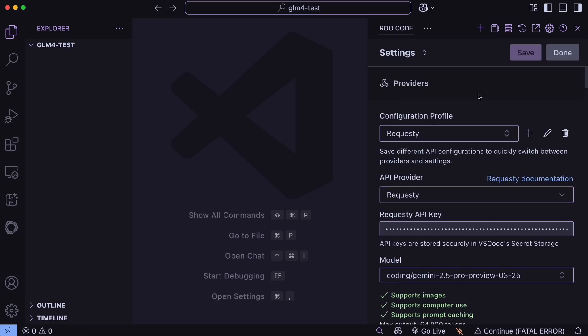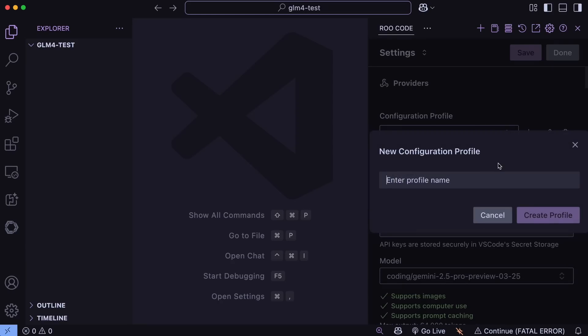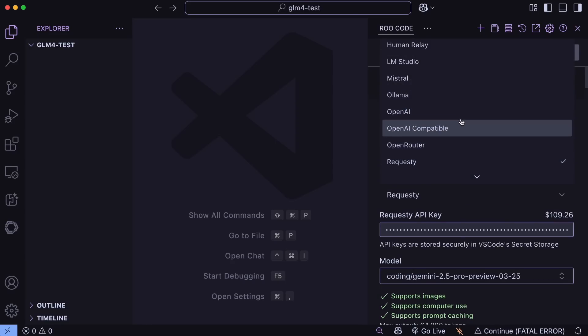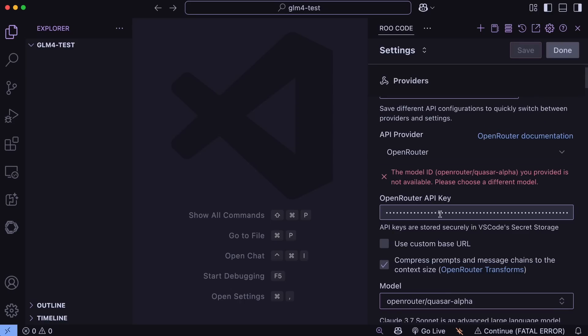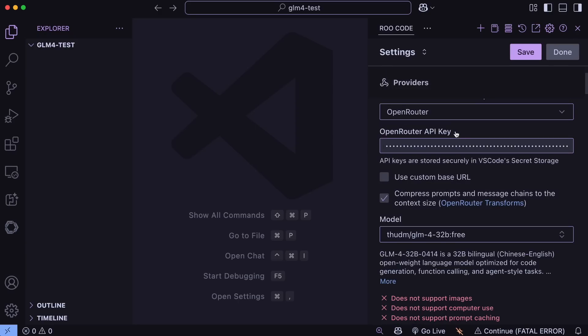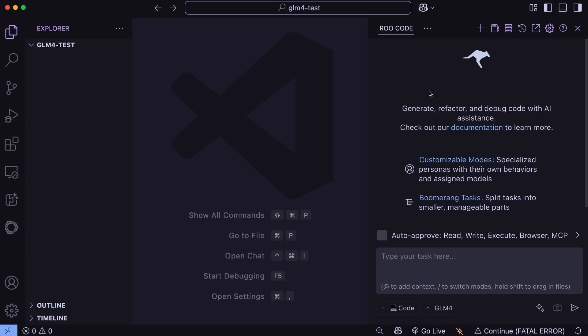I'll be mainly focusing on Roo Code for this, and I'll recommend it because it works the best with this model — it might be because of the system prompt and stuff. Anyway, you can just head over to the settings and create a profile with whatever name you want. Select the Ollama option if you're using it locally, or if you wish to use the APIs, select the Open Router option and then set up the API you want to use, like the free API or even the non-free API. Get that set up and we can start using it.